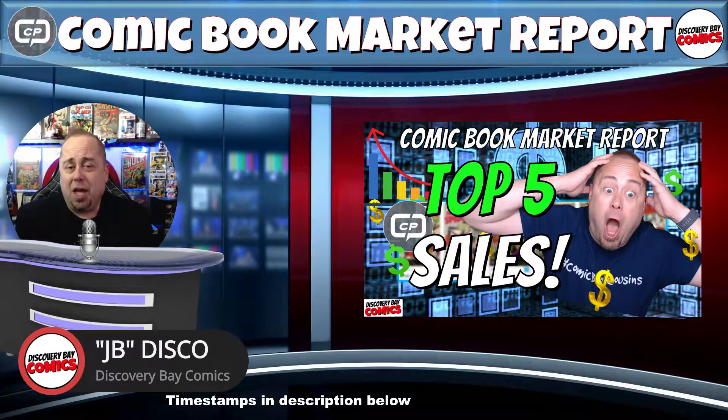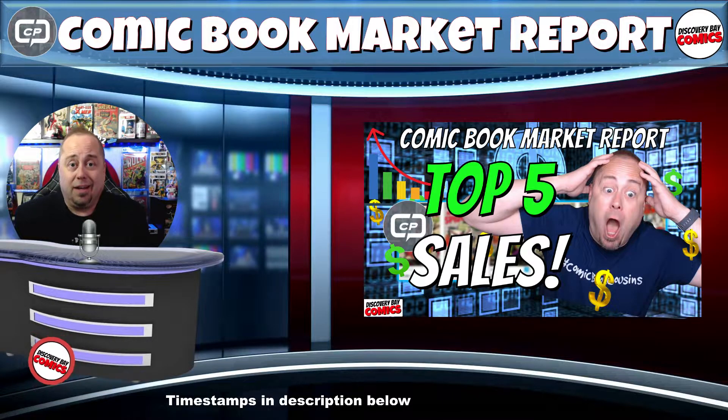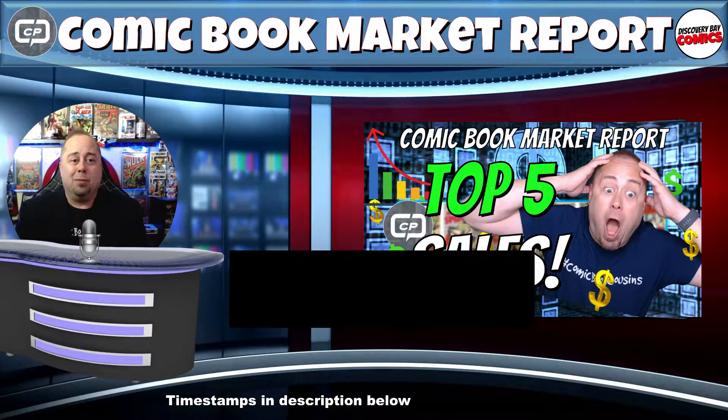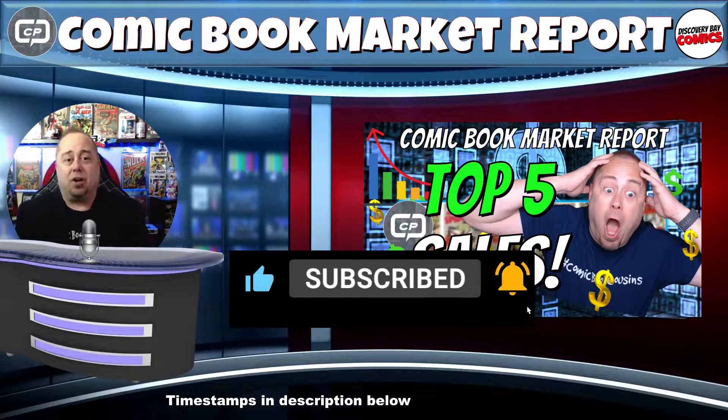Hello, I'm JB and welcome to today's comic book market report — the video where I'm going to share the top 5 most expensive comic books sold according to CoverPrice.com, the site I personally use to research comic book trends and pricing. Please consider hitting that thumbs up, subscribing to the channel, and hitting that bell so you don't miss my next video. So let's get started.